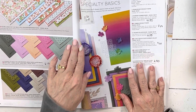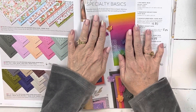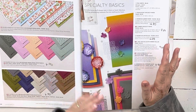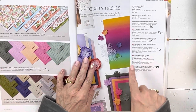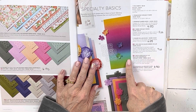If you did retreat — especially those of you that did retreat — this is where we lived at retreat and it made our cards so beautiful. A lot of it is on sale. The rainbow glimmer paper — I love this paper and we did such beautiful cards with it. This 12 by 12 rainbow glimmer paper is on sale for $4.80.